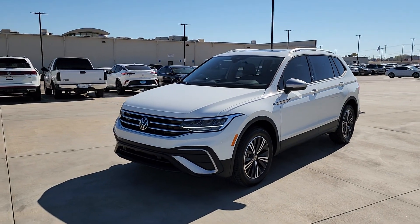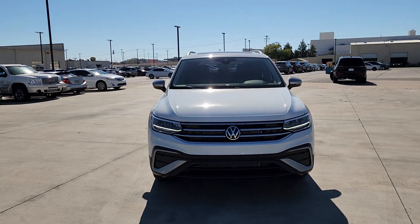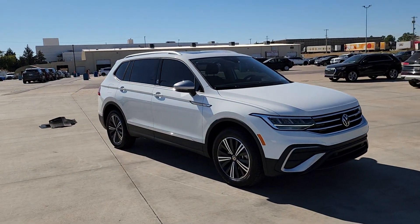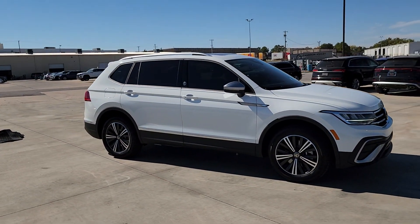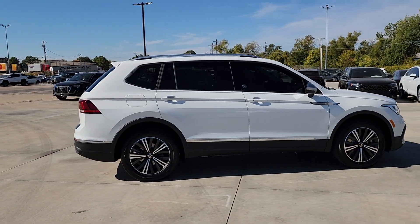Get into the 2024 Volkswagen Tiguan. Take a closer look at this Volkswagen Tiguan, the fuel-efficient compact SUV with standout flexibility. Available features like third-row seating and all-wheel drive let you enjoy even more of this crossover's capability.